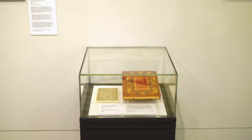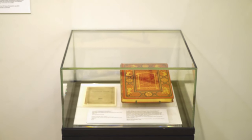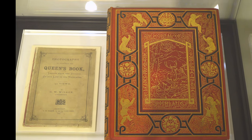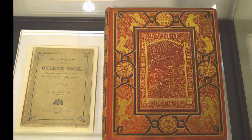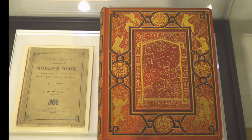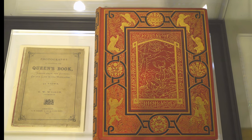As a Royal photographer, Wilson's photographs illustrated Queen Victoria's own recollections of her stays in Scotland and at Balmoral in her book titled Leaves from the Journal of Our Life in the Highlands. The elaborate cover of this book, which features a gold-tooled decorative design, was published in 1868 and can be seen in one of the cases along this wall.